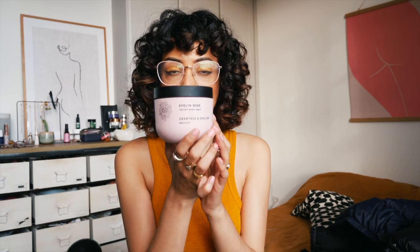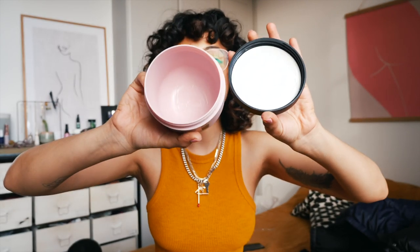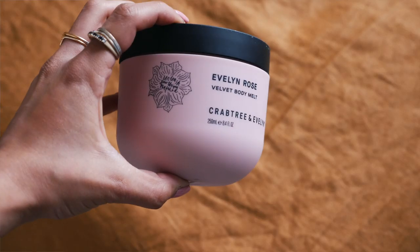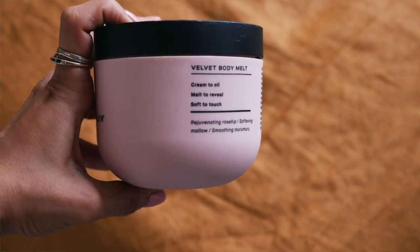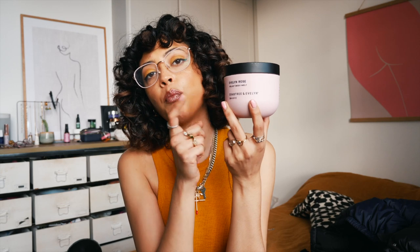First thing I have been loving and reaching for loads is this Crabtree and Evelyn velvet body melt in rose. I like it so much I've completely used it up. It's a cream-to-oil formula but the oil doesn't stay on my skin for ages — it absorbs nicely, no oily mess waiting to put my clothes back on. It's super luxurious, it smells nice, and I would probably consider repurchasing.